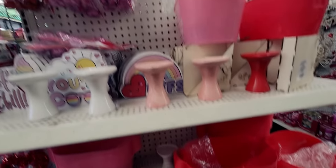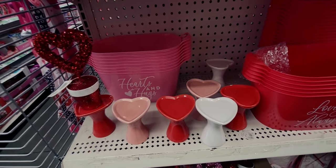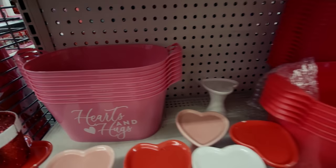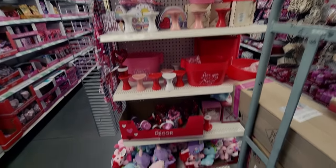They have buckets that say 'heart and hugs' and 'love you always.' There's a whole nice overview of this section — lots of cute stuff!